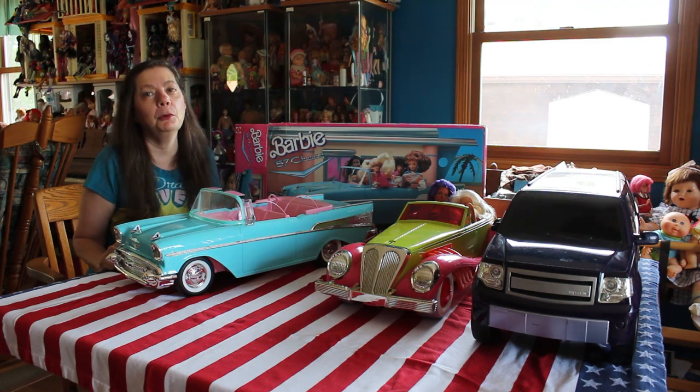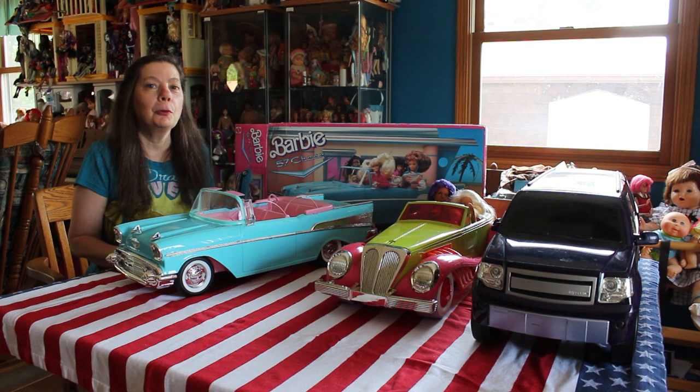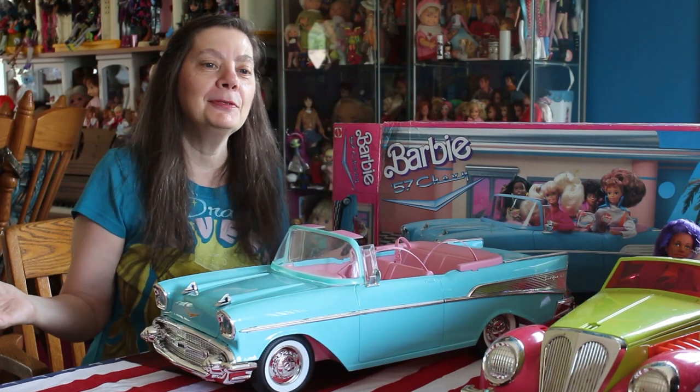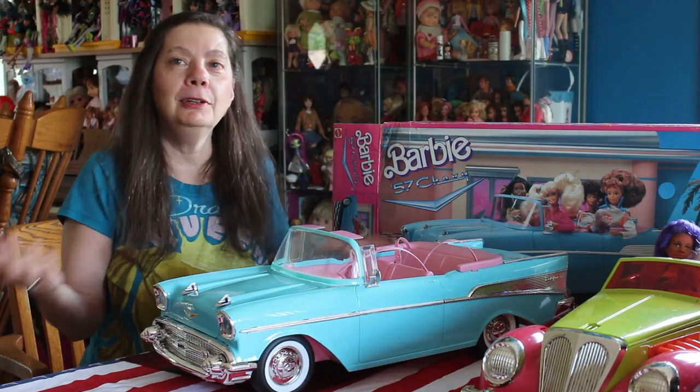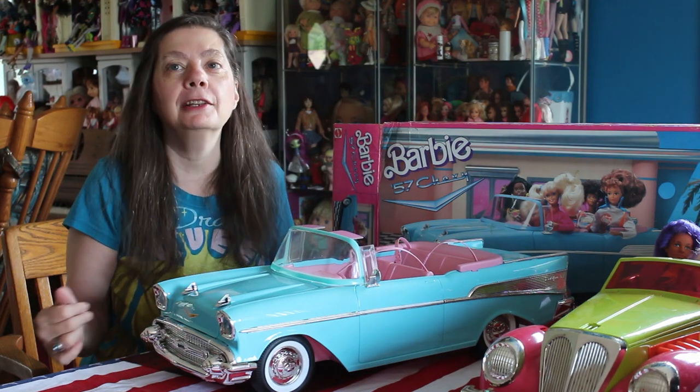Hi everybody, I'm the Reluctant Reviewer and I'm here to show you a car. We're going to change the view a little bit and I'll show it to you. Everybody loves a good fashion doll, and what do you need with a fashion doll? You need accessories. And the coolest one you can get is a car.